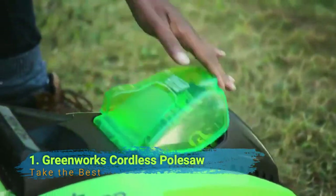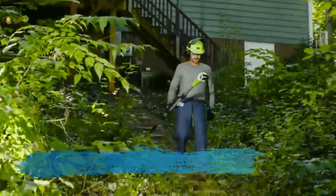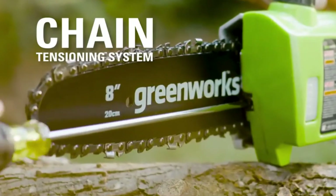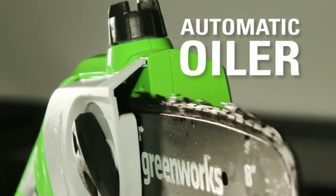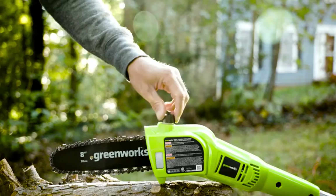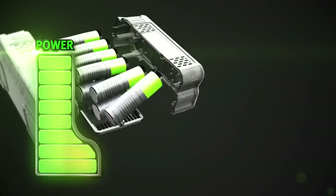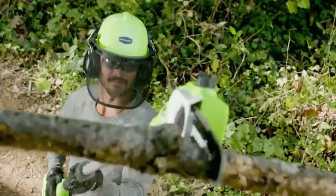Number 1: Greenworks Cordless Pulse Saw. If you need a garden apparatus to arrive at high places and cut branches, this is the one to get. It has a shaft that can be collapsed and extended, giving you a reach from 5 to 8 feet. Since it is cordless, you will experience no difficulty hefting it around your yard and getting to places where it could be dangerous with customary saws. The shaft saw includes a rechargeable battery and an automatic oil applier for simple oiling, making it exceptionally simple to maintain.